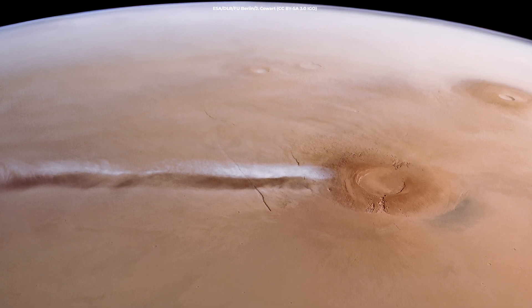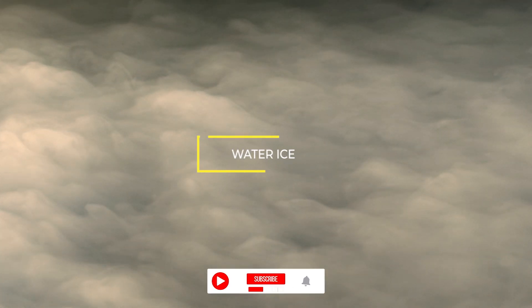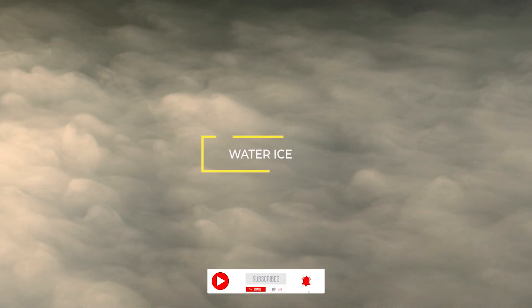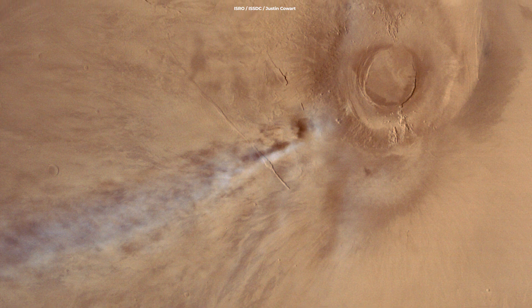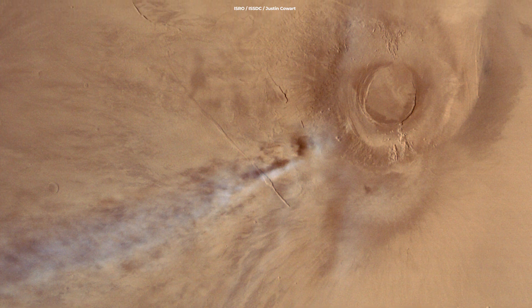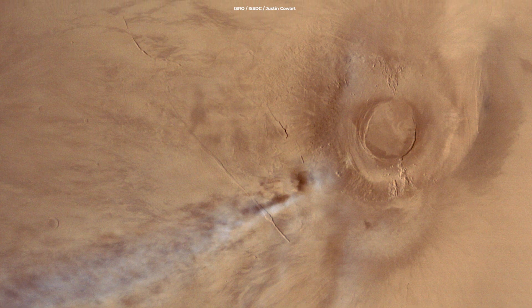The cloud often appears over the 20-kilometer-high Arsia Mons volcano. The cloud is made up of water ice, but despite appearances, it is not a plume linked to volcanic activity. Instead, the curious stream forms as airflow is influenced by the volcano's leeward slope — the side that does not face the wind.